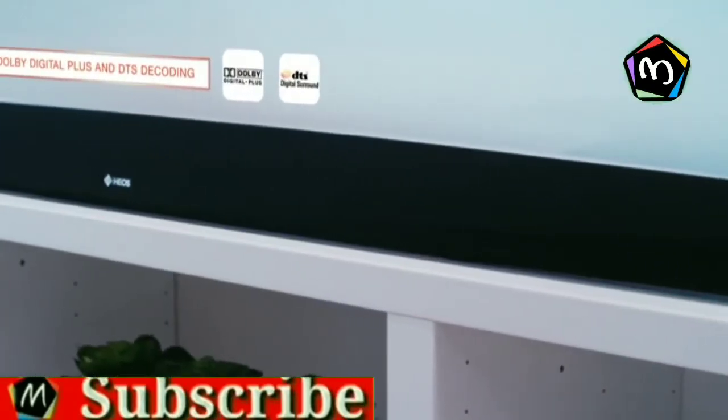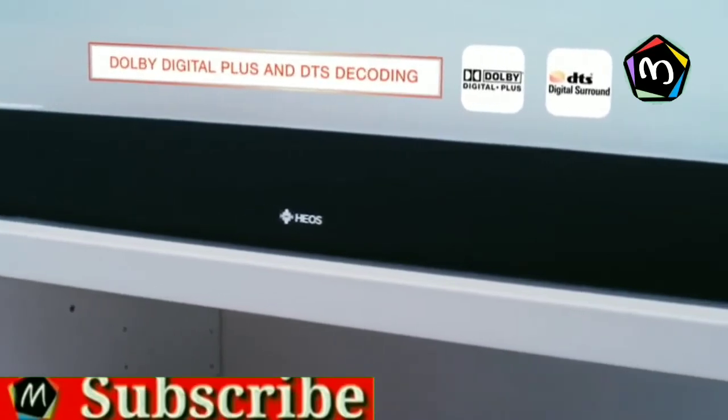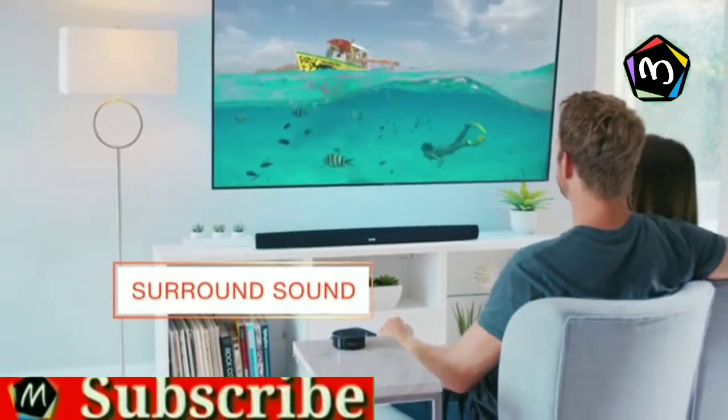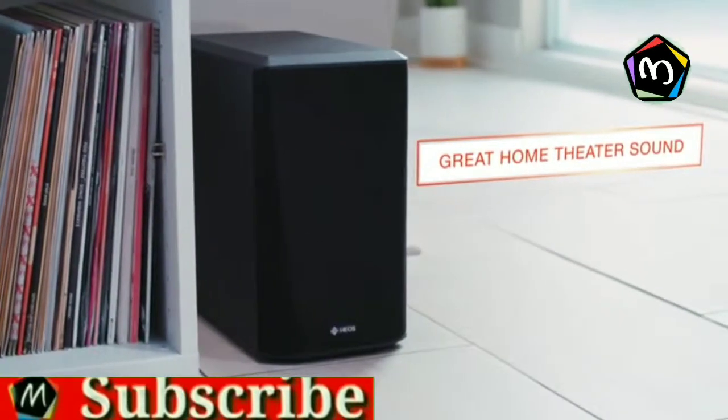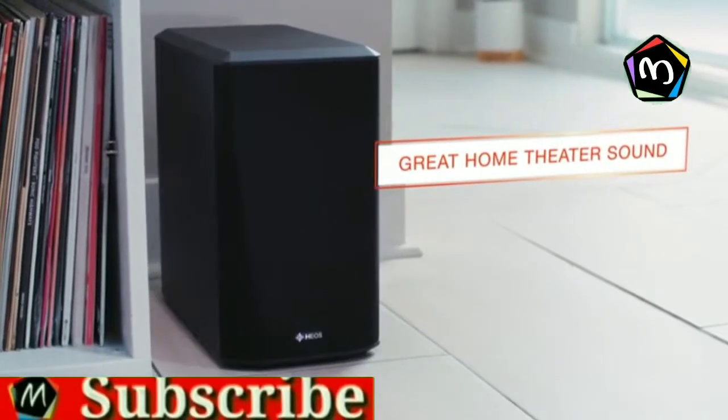With advanced DSP processing and bi-amplified mid-woofers and tweeters, the Home Cinema HS2 Soundbar simulates 5.1 surround sound. The included subwoofer adds impressive dimension and full impact bass.